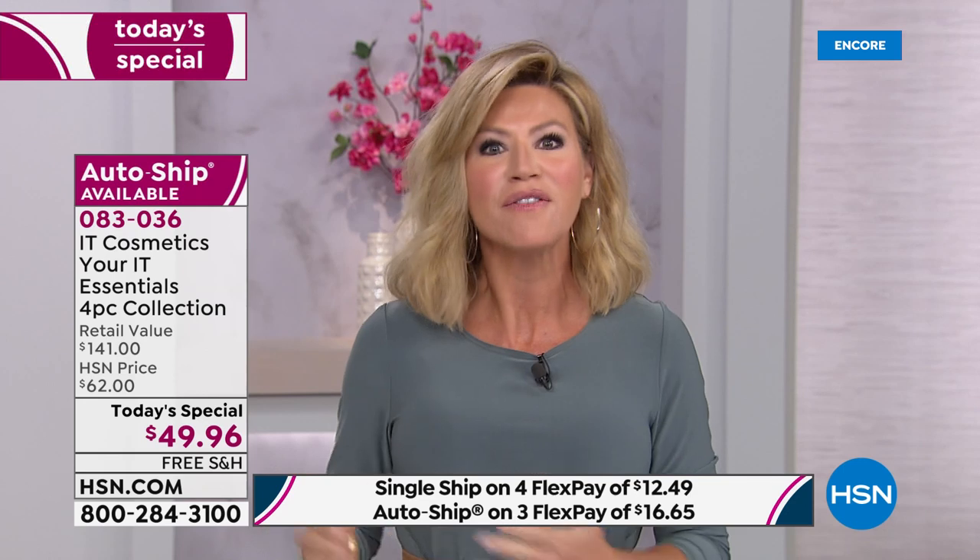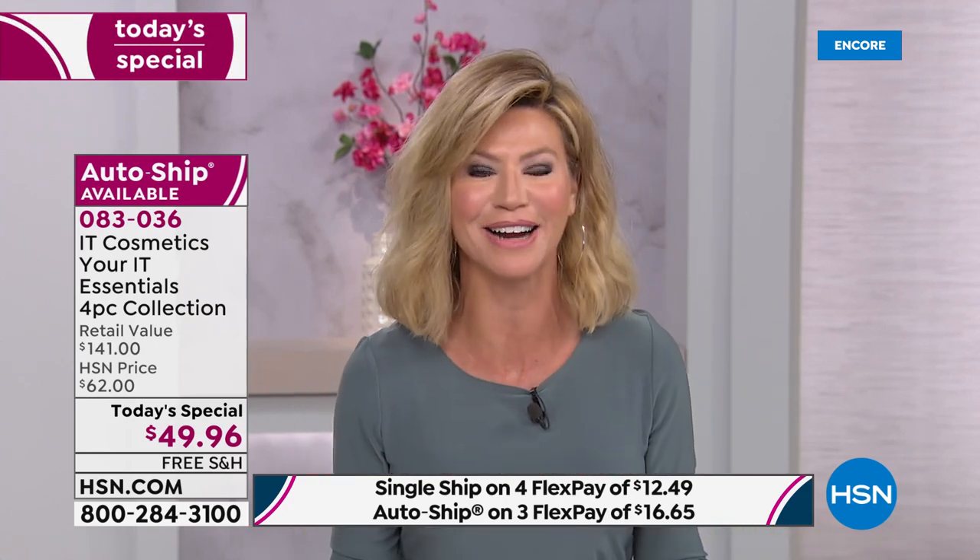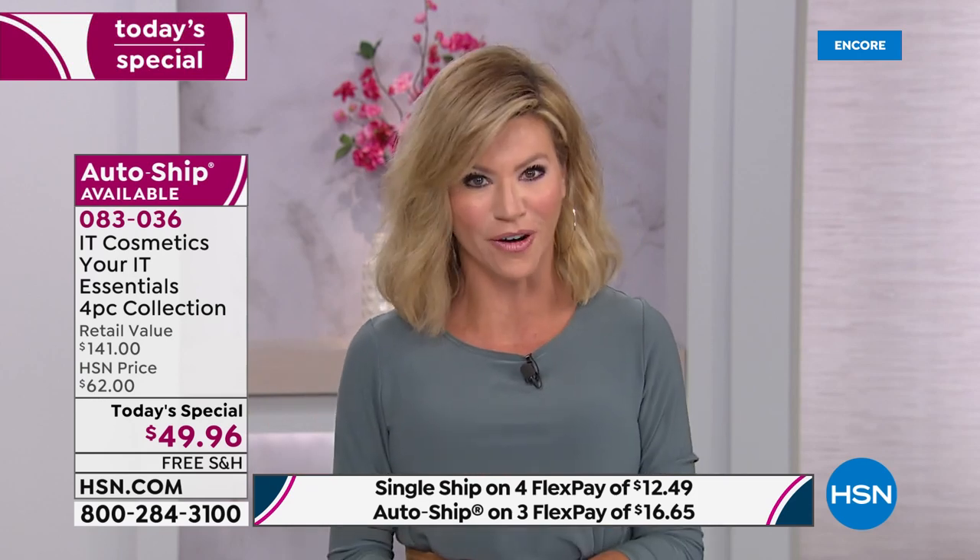This is a line where Jamie, the founder of the company, worked with plastic surgeons and dermatologists, so you have good-for-you ingredients inside of their foundations, inside of their CC creams, even their blushes and eyeliners. Let me share with you our offer.